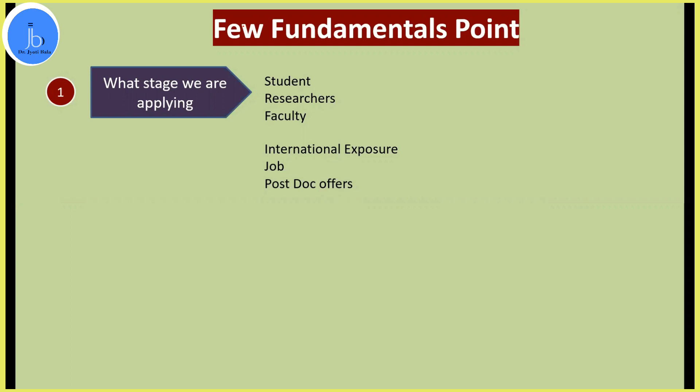When going for international poster presentations and workshops, what matters is what you are currently doing as a student. If you are doing a project and have got great results, you just have to emphasize in your abstract what you are doing, why you're doing it, and what is the significance of your project. If you are a researcher or faculty, you might already have enough data and grants, so things are a bit easier for you.